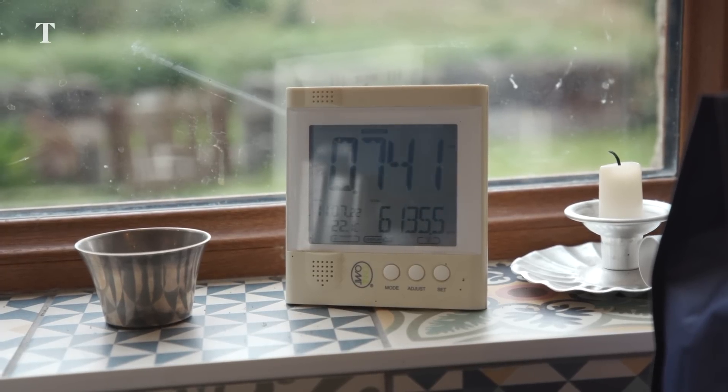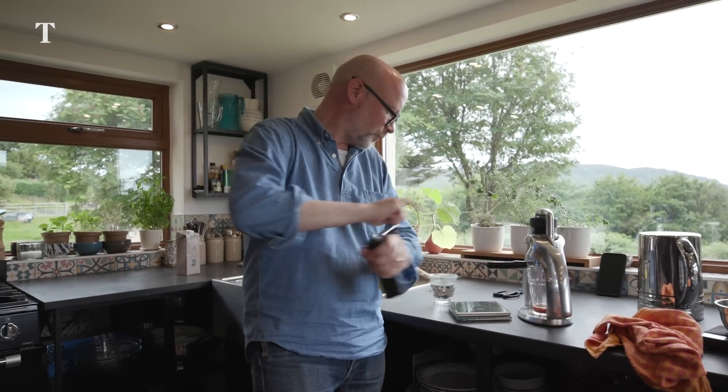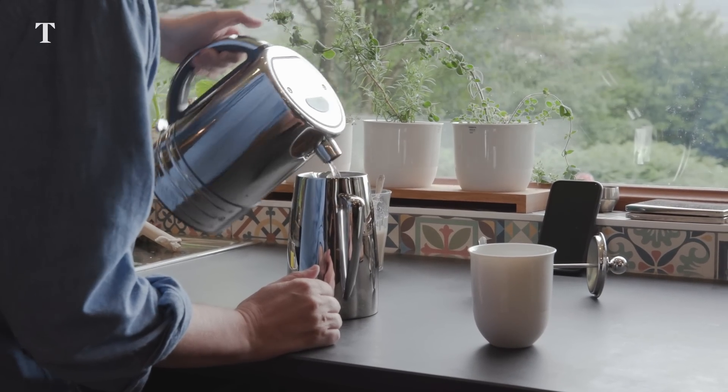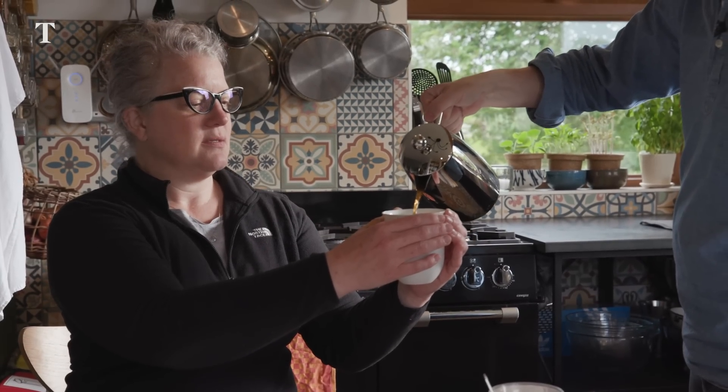The single unit that we use the most often and that takes the most power is obviously a water kettle — that's the biggest power drain, the biggest luxury we allow ourselves. Usually we don't go over three kilowatts at a time with how we live and how we've found the way to run certain machines.